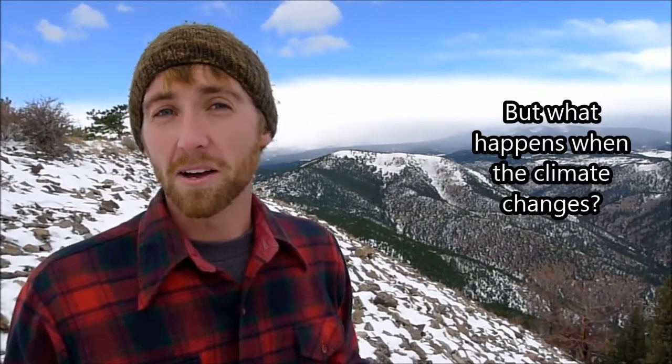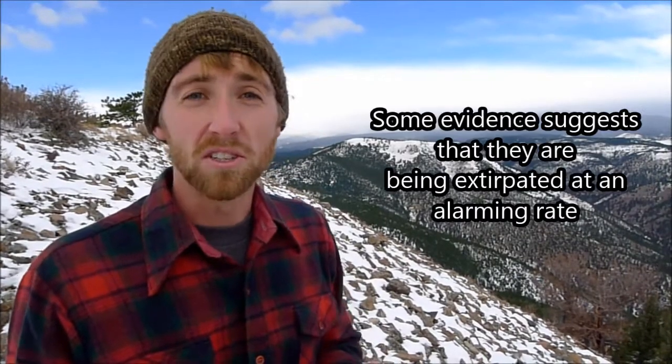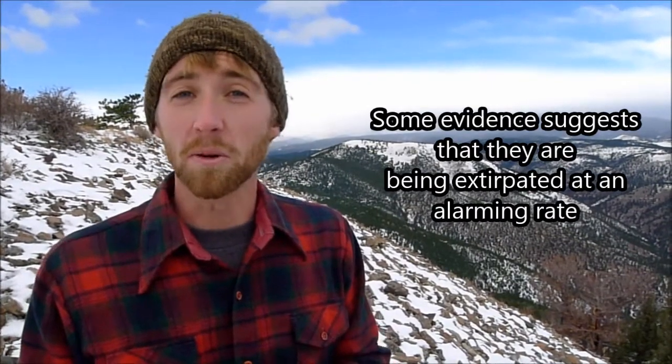But what happens when the climate changes? If things are warming up, maybe there's less precipitation — how well are they going to do? Some evidence suggests that they're being extirpated at an alarming rate from areas of the Great Basin, and possibly in the future from all over the Rockies.